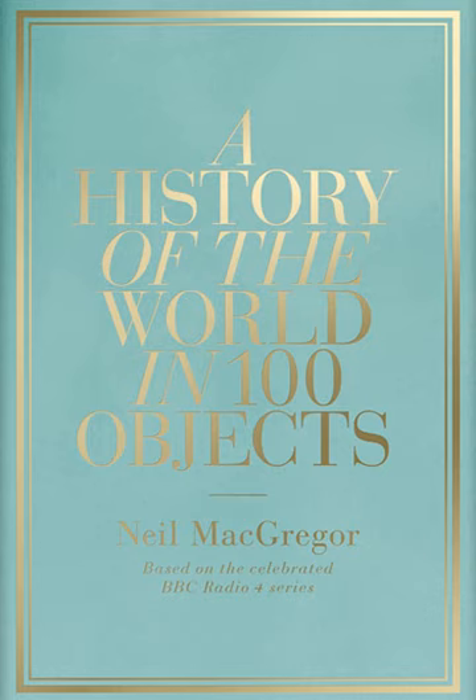The series, four years in planning, began on 18 January 2010 and was broadcast over 20 weeks. A book to accompany the series, A History of the World in 100 Objects by Neil MacGregor, was published by Alan Lane on 28 October 2010. The entire series is also available for download along with an audio version of the book for purchase. The British Museum won the 2011 Art Fund Prize for its role in hosting the project.